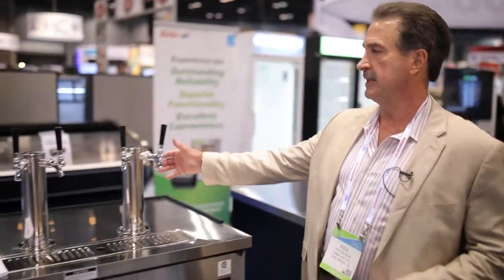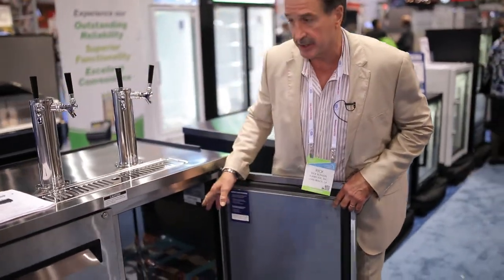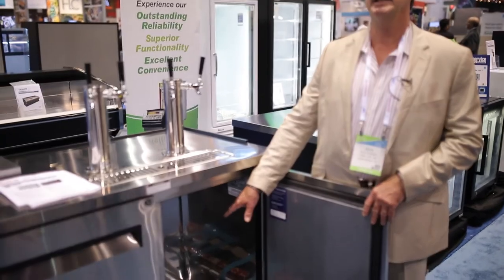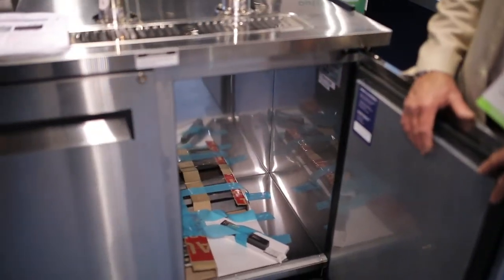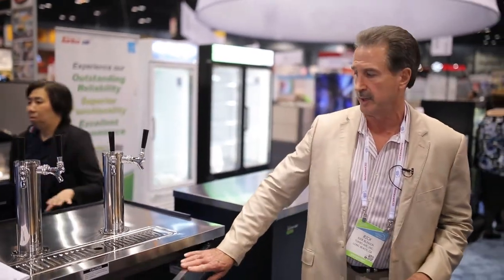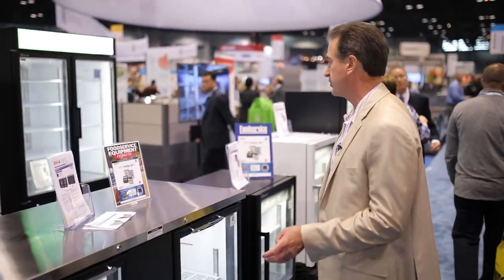We have mug chillers, mug frosters, and glass frosters, as well as all the keg units. We do dual taps on our standard units at no extra charge, and those also have stainless interiors. They feature reinforced bases so kegs won't damage the floor of the units, and you can also stack boutique kegs high in them. These also come with the condenser cleaning brush.